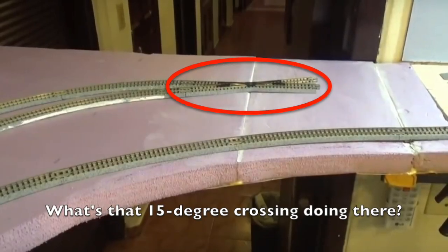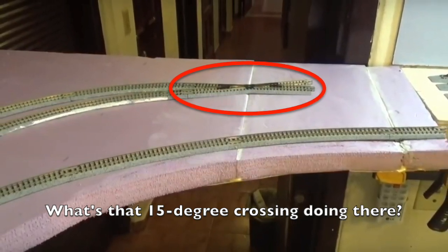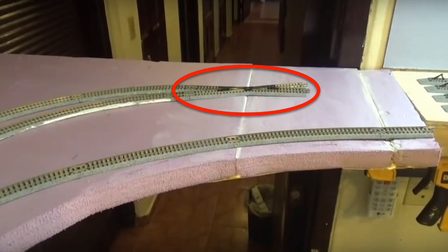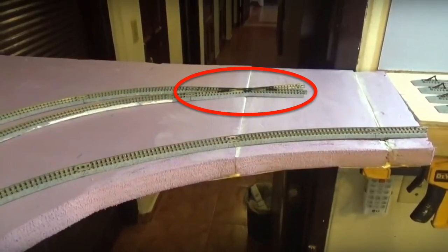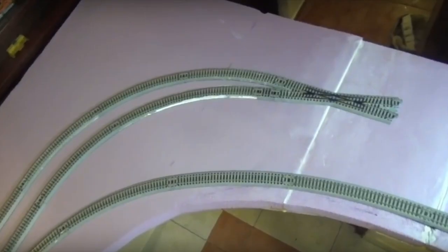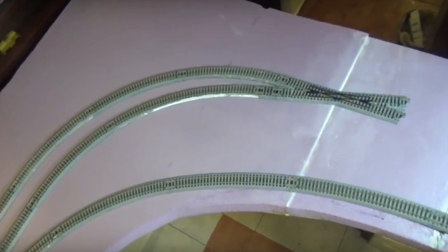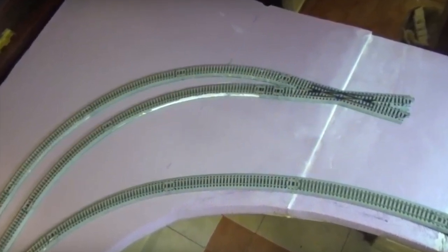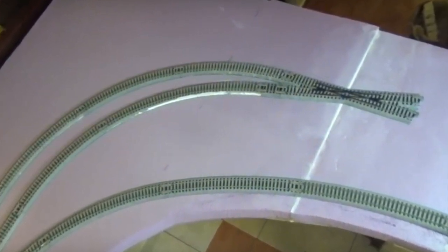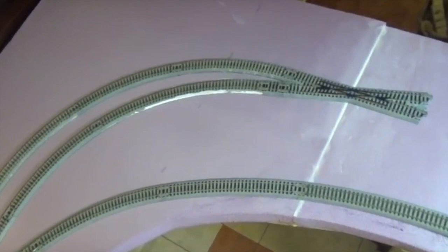A number of you have asked me about that crossover near Pocatello staging. I apologize for not explaining it in the video and I promise to explain it in this coming Saturday's layout update. For now, let me just say that it's there for three reasons: first, to take the tracks on the lift-out section to the correct tracks at Pocatello; second, to avoid using a series of space-consuming turnouts; and third, to avoid problems with reversed polarity in the tracks. But let me also say that I might change my mind about putting the crossover there. I will explain all of this in greater detail on Saturday.